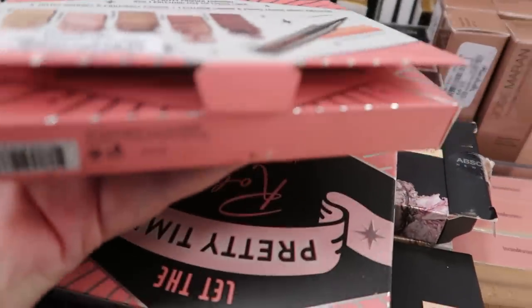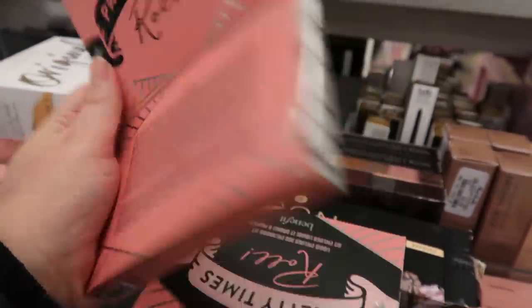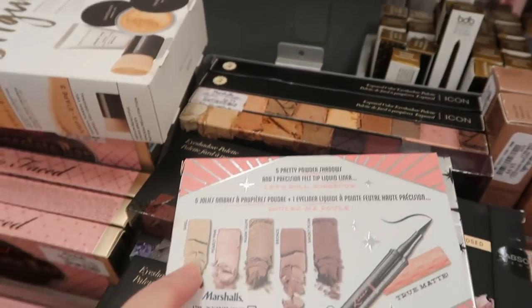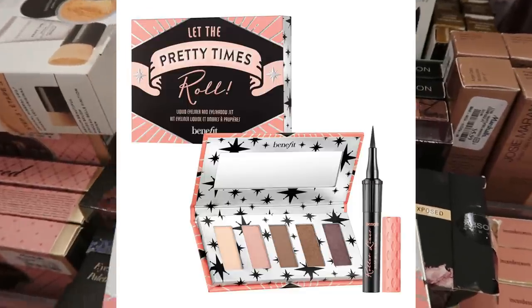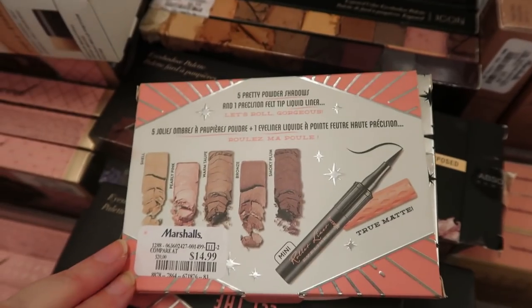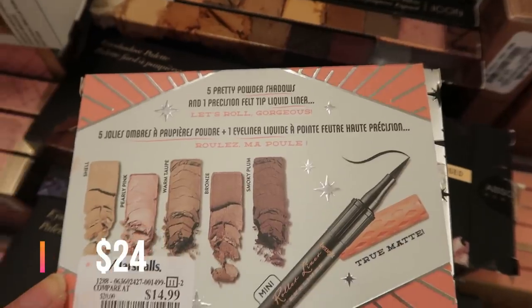The Benefit kit has five shadows — one, two, three, four, five — and then a mini of the Roller Liner, and it says True Matte on it. This is $14.99, and it includes five pretty powder shadows.